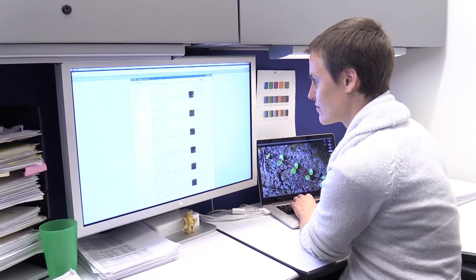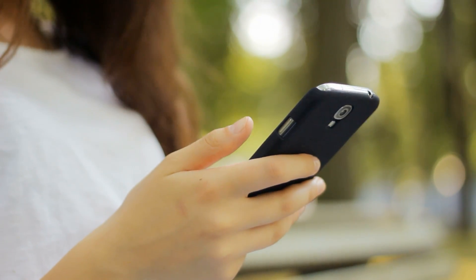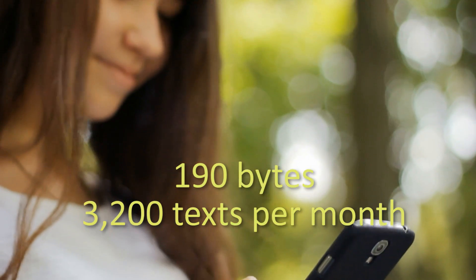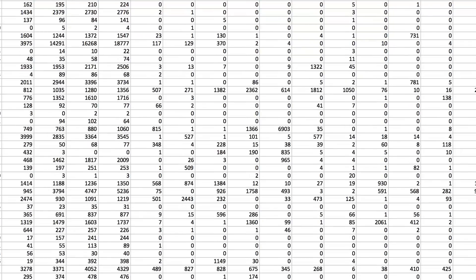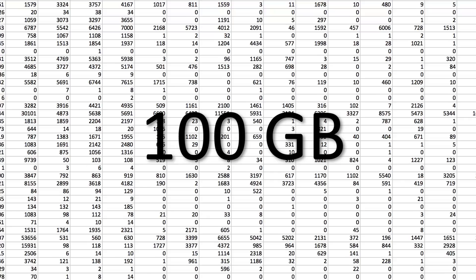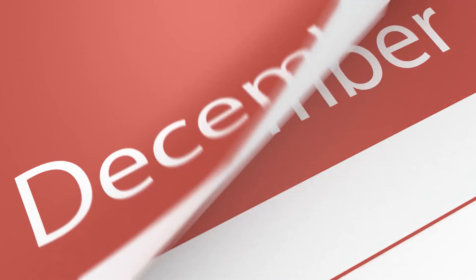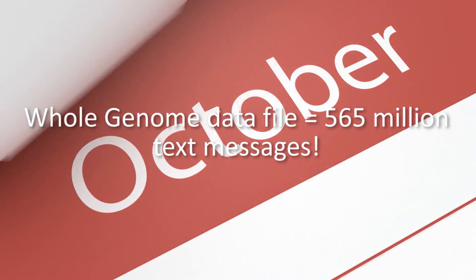What do we mean by huge? A typical single text message requires 190 bytes to store, and an average teenager sends about 3,200 texts a month. A typical whole genome data set requires 100 gigabytes. To consume this much memory with text messages, you would have to save all messages for over 14,700 years — that's more than 565 million text messages. Now that is a lot of data.